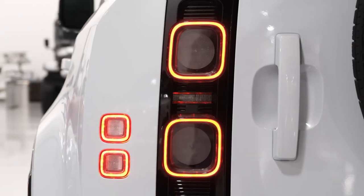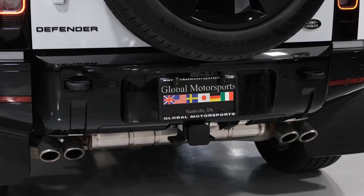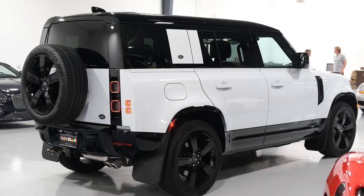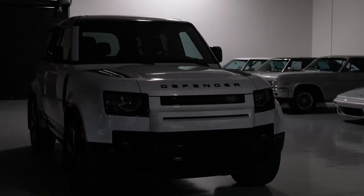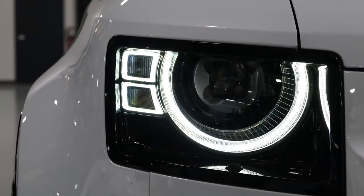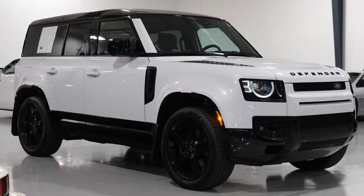What's new for 2023? A Defender 130 variant joins the lineup this year with a body that's been extended to fit a third row of seats, upping total passenger capacity to eight riders. The new 130 model is available with an exclusive Sedona Red exterior color option, and comes standard with desirable features that are optional on the 90 and 110 models, including the larger 11.4-inch infotainment display.